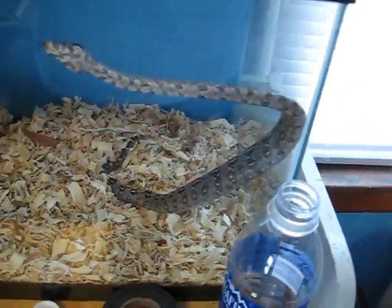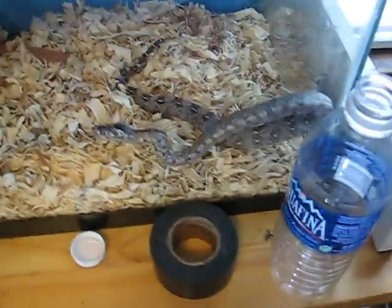I paid $70 for her. She's a real good-looking snake. She's a female. I'm probably gonna name her Linda or Lucy. Probably Linda, because Linda — I don't know — it supposedly means beautiful in Spanish.